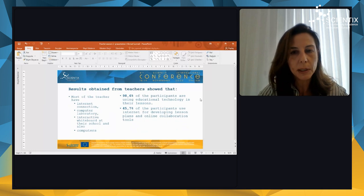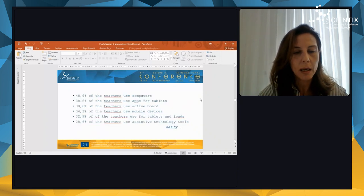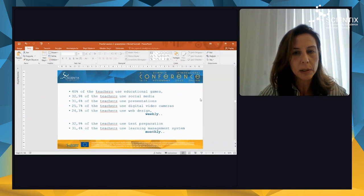The results from the teachers show that most of the teachers have internet connection, computer laboratory, and interactive whiteboard at their school, and most of the teachers are using educational technology in their lessons. Almost half of them use the internet for developing lesson plans and online collaboration tools. Many of them use computers; some use apps for tablets, active boards, mobile devices, tablets, iPads, and assistive technology tools daily. Some of them use educational games, social media, presentations, digital video cameras, and web design weekly.